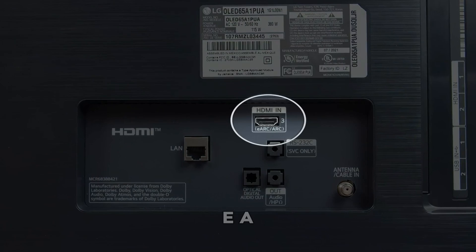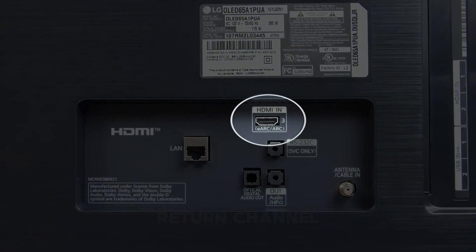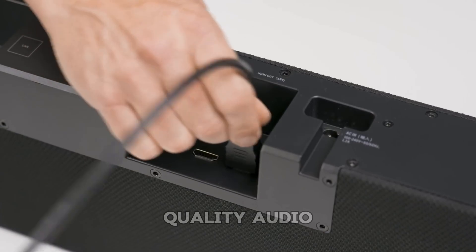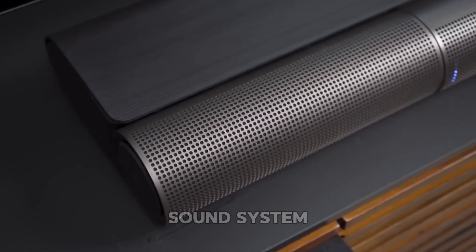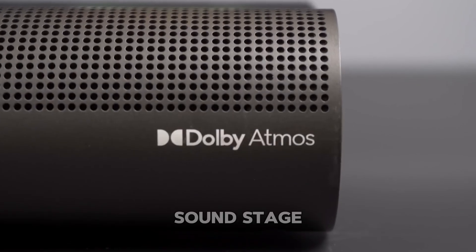And let's not forget eARC — Enhanced Audio Return Channel — which sends uncompressed, high-quality audio, including Dolby Atmos, straight from your TV to your sound system for a more cinematic soundstage.